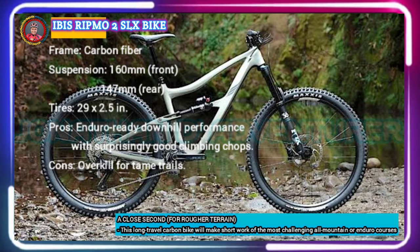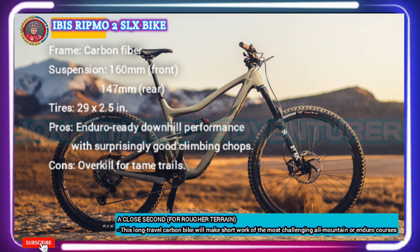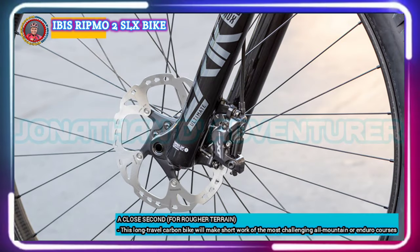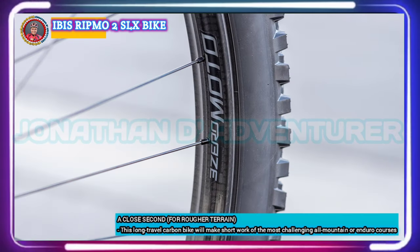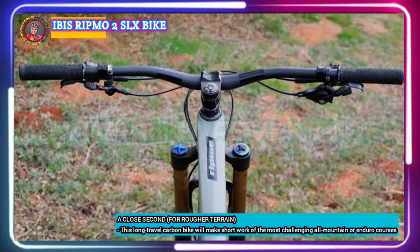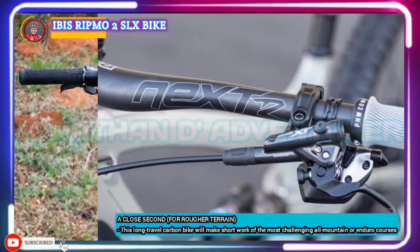When it comes to the Ibis Ripmo, Ibis made it a little slacker, a little longer, and more progressive and coil-compatible. The Ibis Ripmo 2 SLX is built for fun out on the trails with 29-inch wheels, 160 millimeters of travel on the front, and 147 millimeters of travel on the rear. The carbon frame is traction-tuned for excellent performance, has tons of space for longer dropper posts, tire clearance for up to 2.6-inch tires, and features internal cable routing, a removable ISCG mount, and a polycarbonate down tube protector.